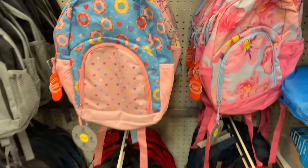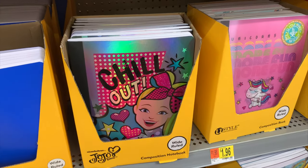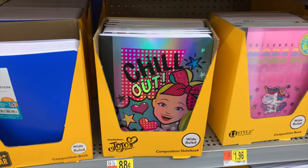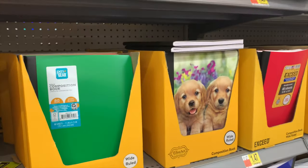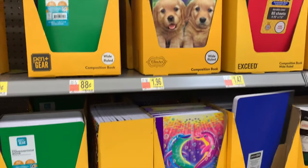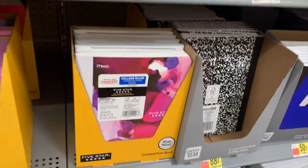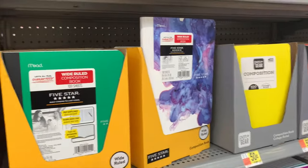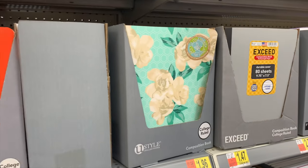They have a JoJo composition notebook for 88 cents — you can get something cool and trendy for just 88 cents! Regular ones available too, plus a scratch-and-sniff grape-scented one with puppies. I can't believe how much cool stuff they have in every style.